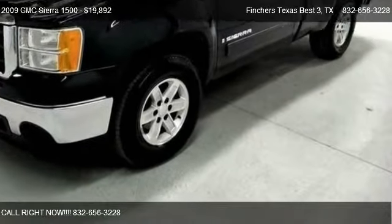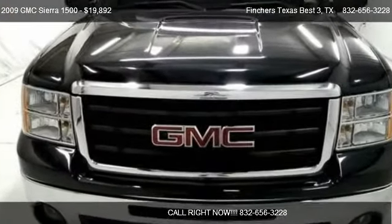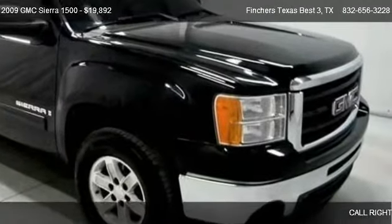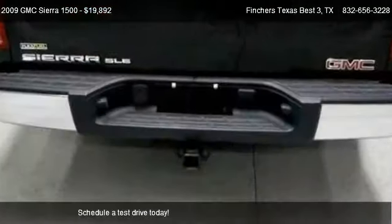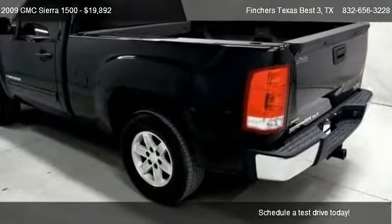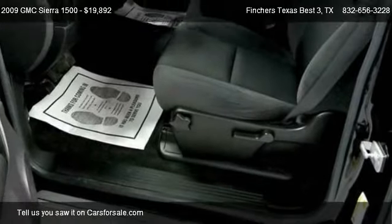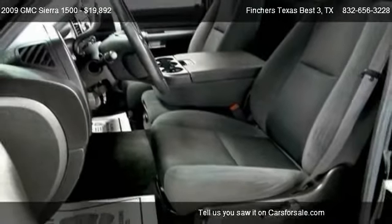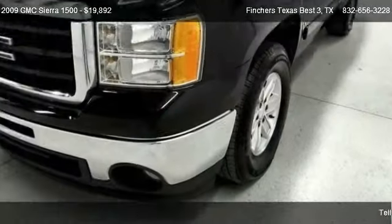This 2009 GMC Sierra 1500 is offered by Finchers Texas Best, priced at $19,892. This Sierra 1500 is ready to sell, with just over 41,484 miles. Call us at 832-656-3228 or stop by our lot.